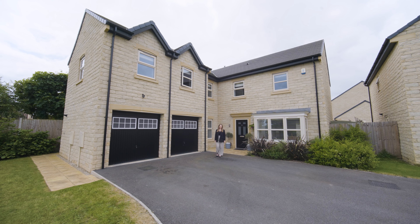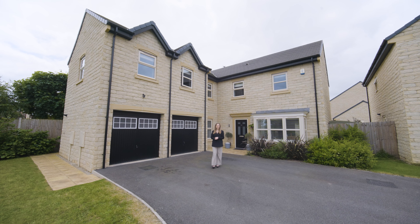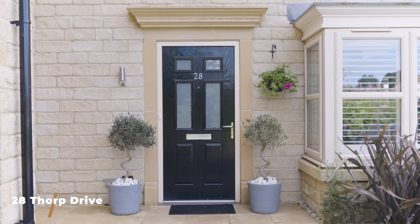Hi, I'm Rowan from Monroe, and today I'm here in Boston Spa to show this beautifully presented five-bedroom detached. Welcome to number 28 Forb Drive.